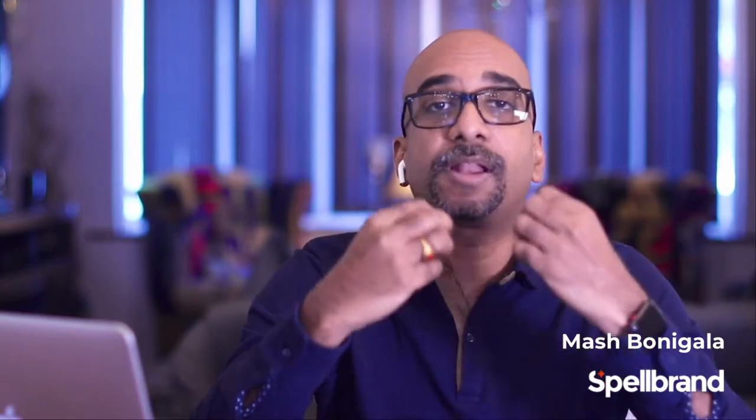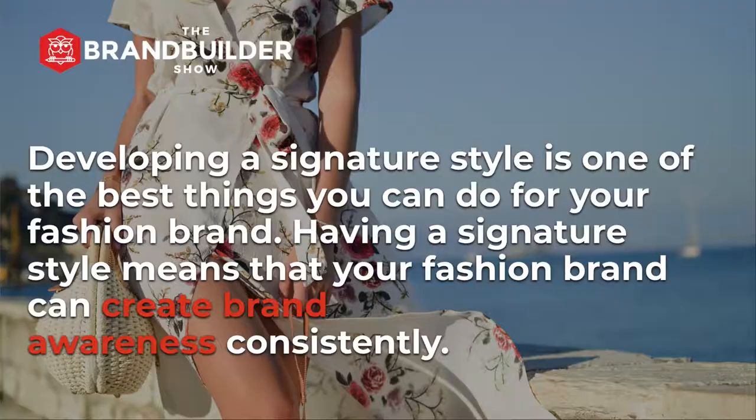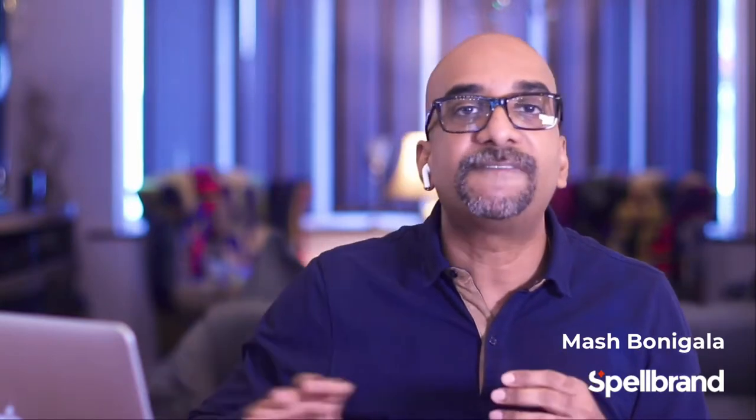Developing a signature style is one of the best things you can do for your fashion brand. Having a signature style means that your fashion brand can create brand awareness consistently. Contrary to what many fashion gurus may say about being different and new with each new collection, which is a great thing by itself, having a signature style that comes through in subtle ways through every piece of fashion item that your brand produces makes for a brand that would stand out.